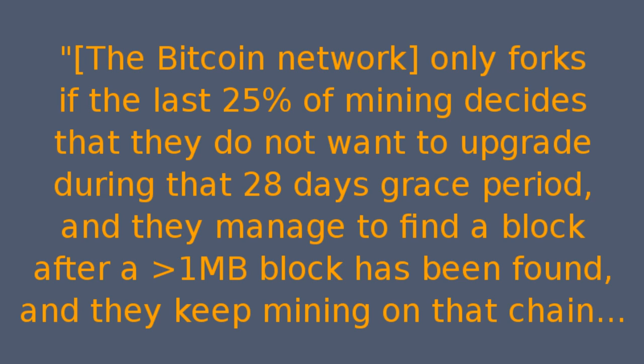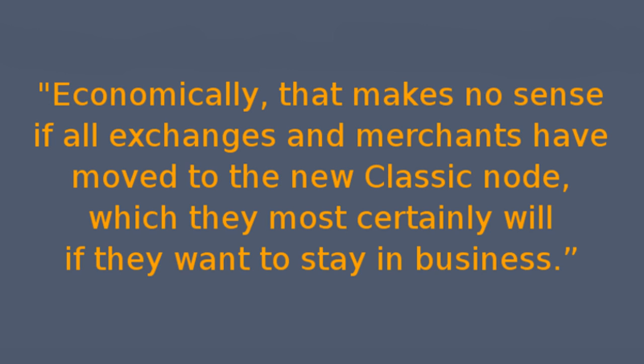"...and they manage to find a block after a greater than 1MB block has been found, and they keep mining on that chain. Economically, that makes no sense if all exchanges and merchants have moved to the new Classic node, which they most certainly will, if they want to stay in business."